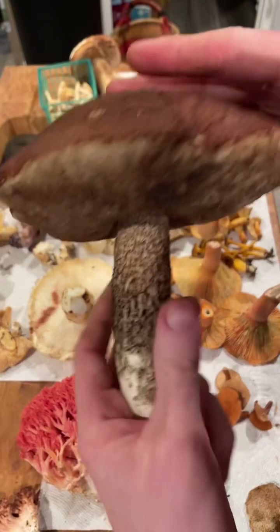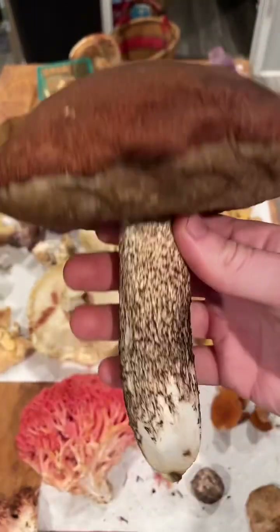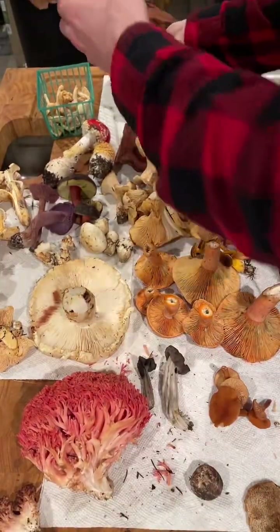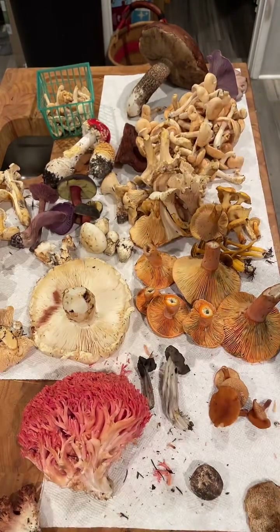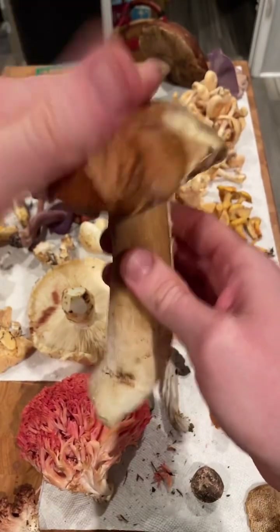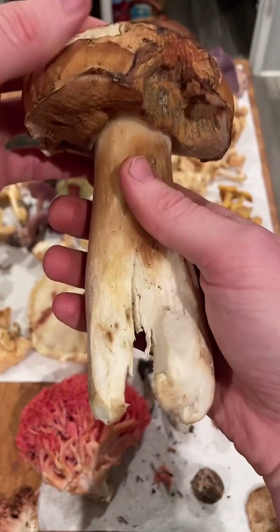The big boy back here is Leccinum manzanita, sometimes known as the apple bolete or manzanita bolete. This has excellent taps. Leccinum is a scaber stalk — it has these little black scabers all over the stalk. We also got a little chewed-on but real porcini. The Leccinum will stain a little bit blue kind of erratically, but not because it's psychoactive — that's just what it does. Some boletes stain blue and it has nothing to do with psilocybin.